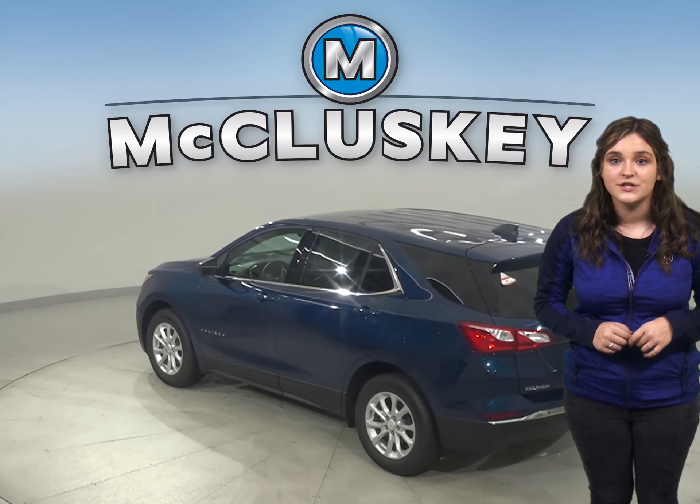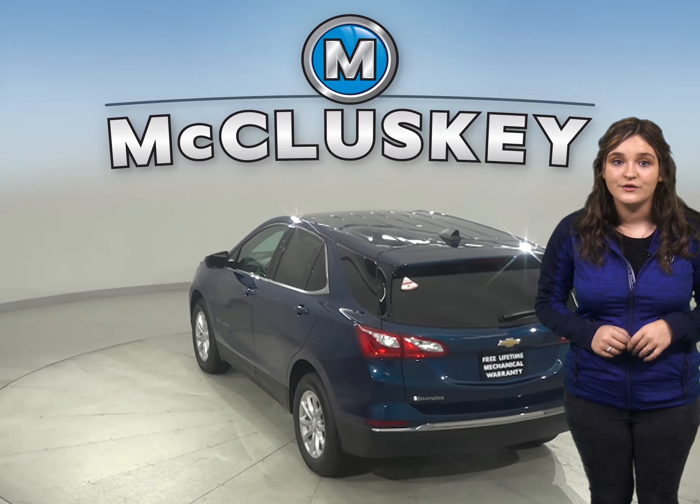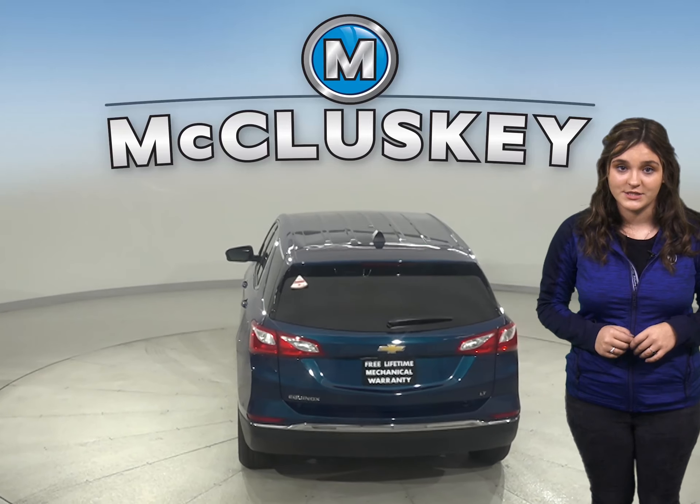The Chevrolet Equinox 2.0-liter turbo four-cylinder engine produces 82 more horsepower than the GMC Terrain's turbo engine.